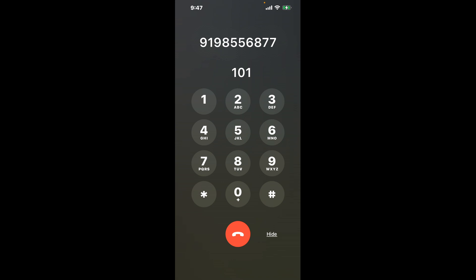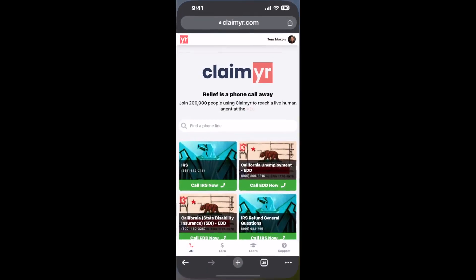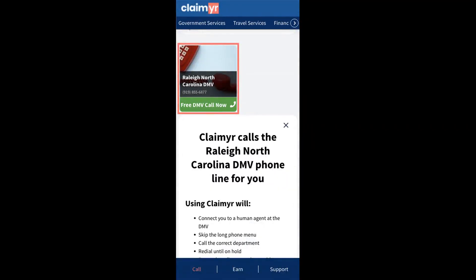The next method is the better way to reach a live person at Raleigh, North Carolina DMV. I built a calling tool. To use it, open up your browser, go to claimer.com, and search for the Raleigh, North Carolina DMV option.